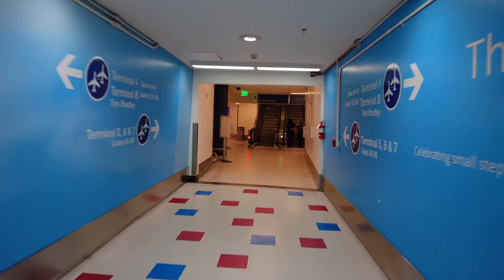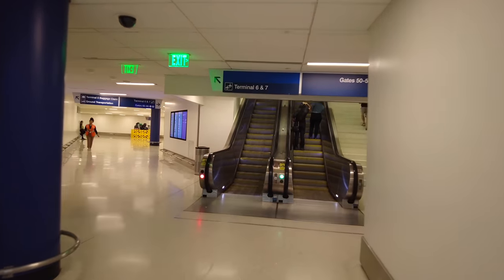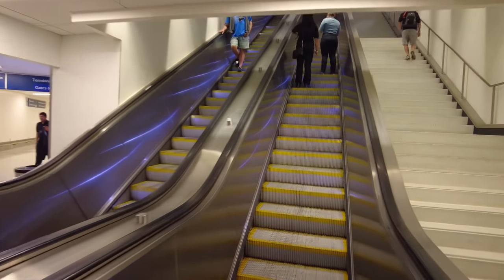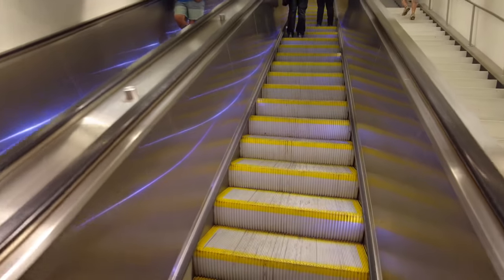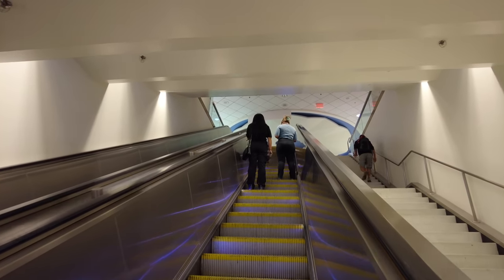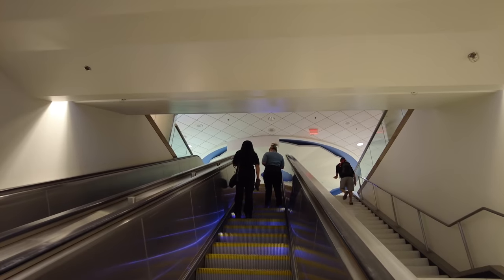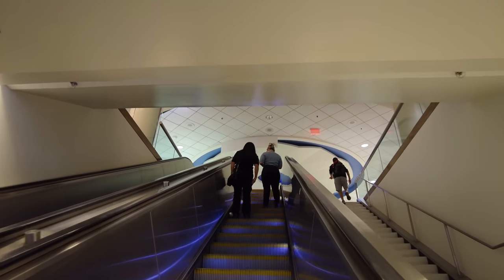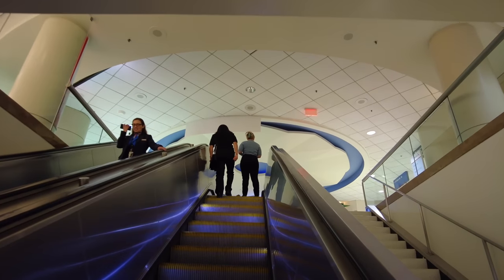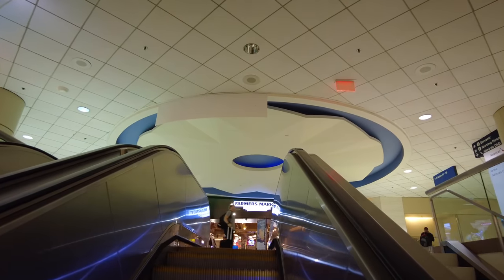If you're going straight to Terminal 6 and 7, you can go that way. But if you're going to Terminal 5, you can come up this way. We're going to come up this way since we're doing this as an interesting walk — we'll take a look at Terminal 5 and then hop back down underground to take us to Terminal 6 and Terminal 7. I've got about 15 minutes before I need to board, so this video won't go much longer than that.